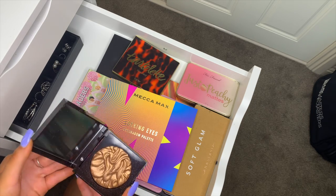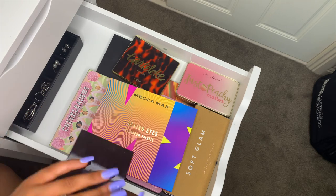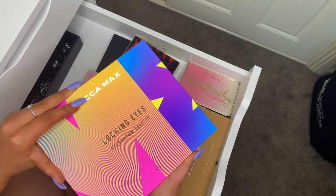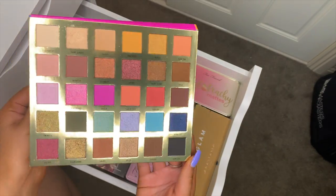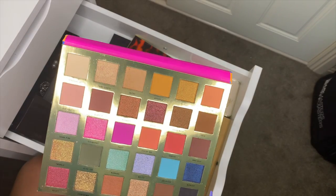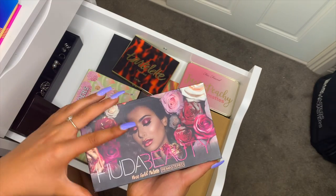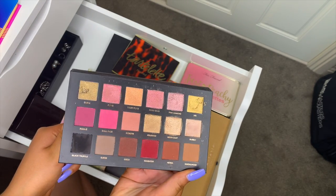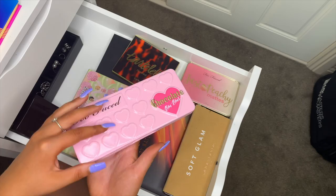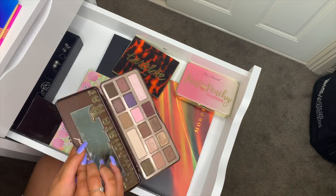I have a Peter Thomas Roth hyaluronic cloud toner mist, a Laura Mercier highlighter in Seduction, and the Mecca Max Locking Eyes eyeshadow palette — my little brother got me this for Christmas. That blue and pink are beautiful, the mattes are buttery and blendable. I also have the Huda Beauty Rose Gold Remastered palette, which never fails, and the Too Faced Chocolate Bonbons palette.